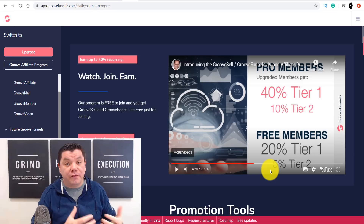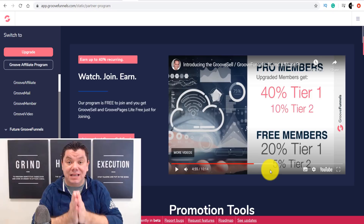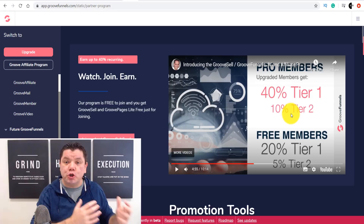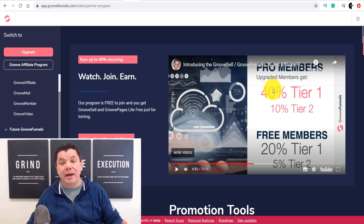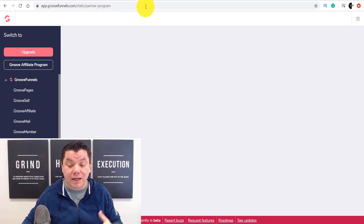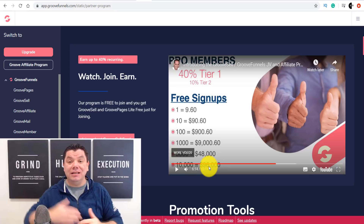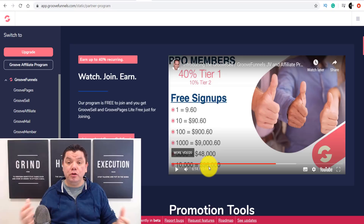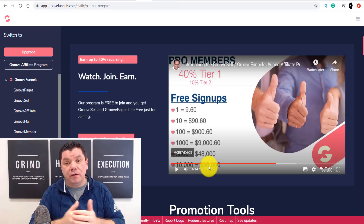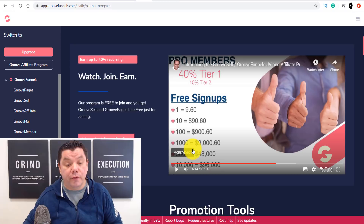If you wanted to upgrade, you can actually get 40% for tier one and 10% for tier two, which means you double your commission. If you feel you have a really good social network or want to use this product more heavily, you can sign up and double the amount of commissions you earn as an affiliate. People are earning anything up to $96,000 plus every single year promoting this platform. If you do what I'm going to show you, you can get to $1,000, $5,000, $10,000 a month promoting this software.